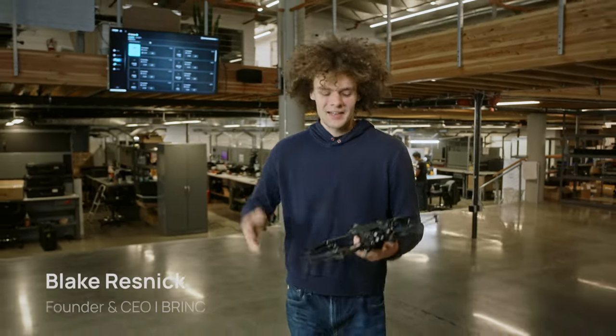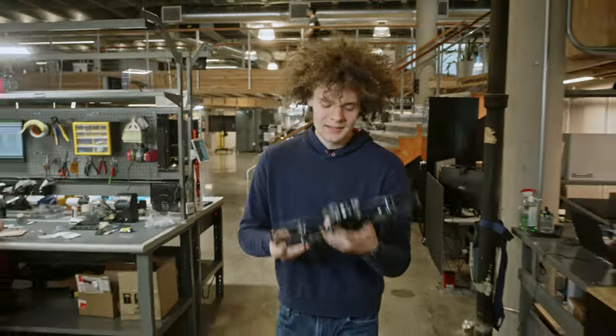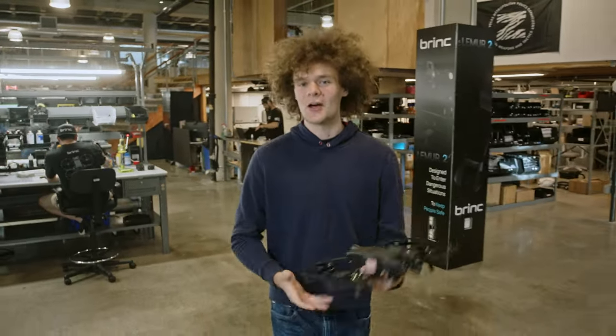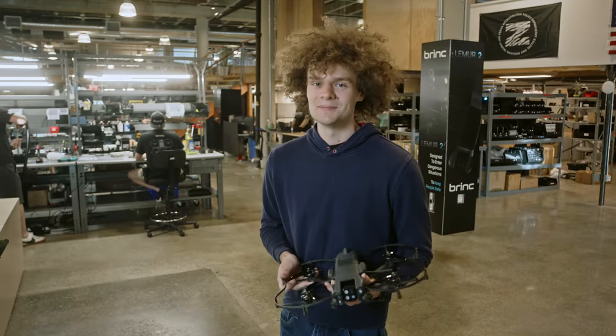This is the Lemur 2 drone. Today we are going to ship our first ever production units to first responders around the country. Lemur 2 is designed to get eyes and ears in dangerous places and we have made some incredible improvements since launch. From here I'd love to show you around our drone factory and all the upgrades we've made.